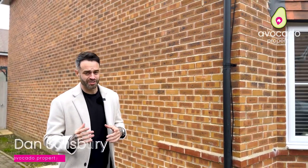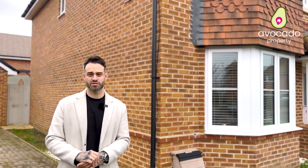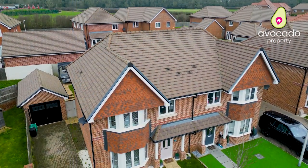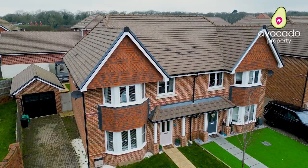Are you looking for a family home? Because I think I've got the one for you. I'm in Langford Avenue in Spencer's Wood, a modern development that's built exquisitely well. You've got a gorgeous looking home behind me which is for sale with us. It's a four bedroom semi-detached property with a bay-fronted lounge. It's absolutely stunning.